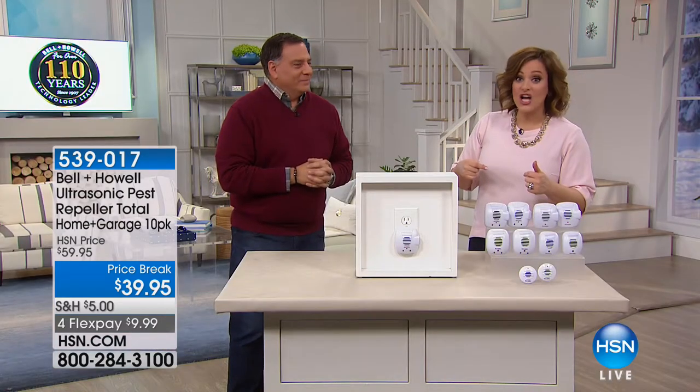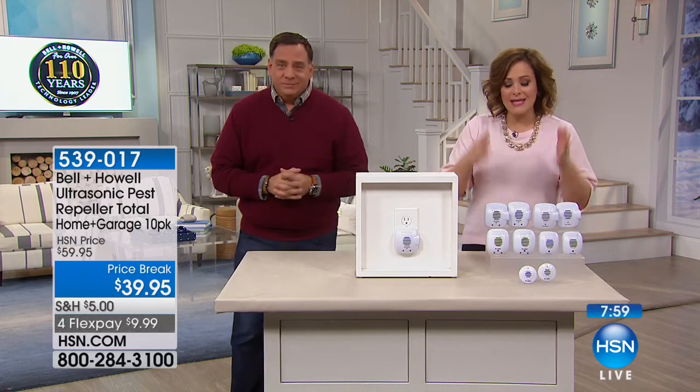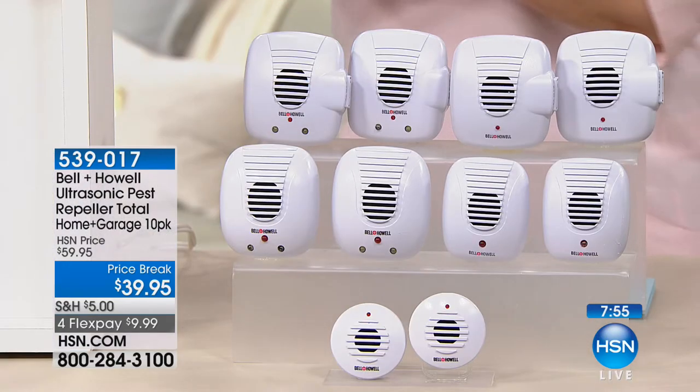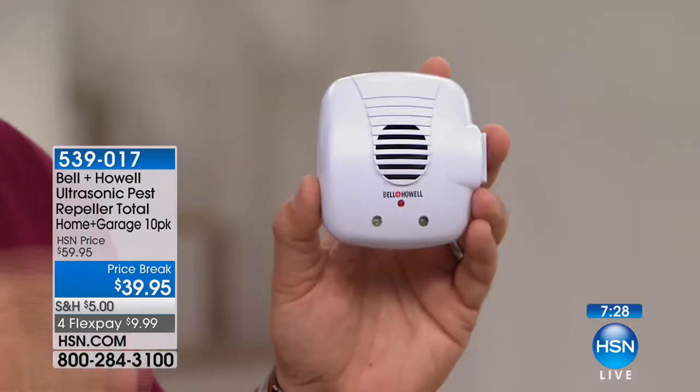It wasn't even Lou who sold me — it was my brother-in-law, who was a landlord to many apartments. He started using them and said, 'Oh my gosh, Leslie, they work.' When you live in Florida, you've got tons of creatures you don't want in your house. This is the safer, cleaner, less conspicuous way of getting rid of your rodent problem. Less money, less work, less time. The Bell & Howell pest repellers are proactive, not reactive — taking care of the problem before it becomes an issue.